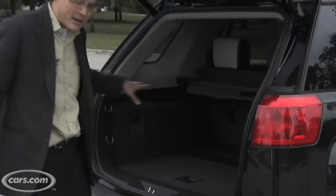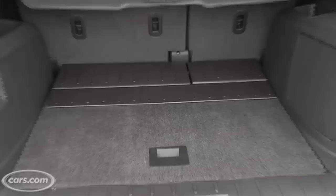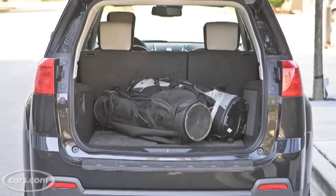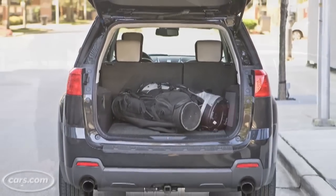Cargo setup is pretty good. There's a decent amount of room back here, and multiple scuff plates mean you can easily throw in a few golf bags without worrying about scuffing up your bumpers or any of the paint back here.